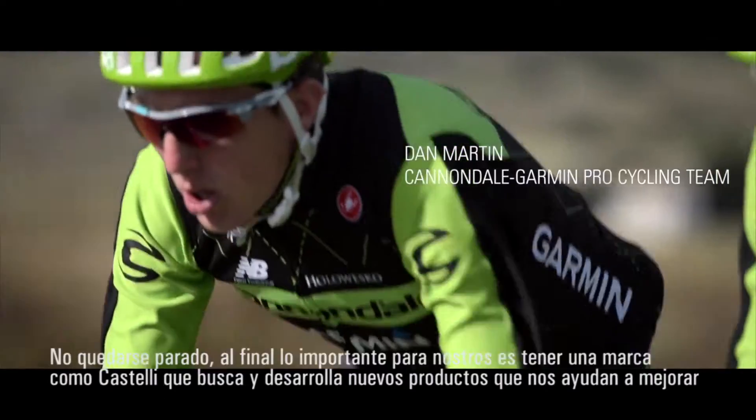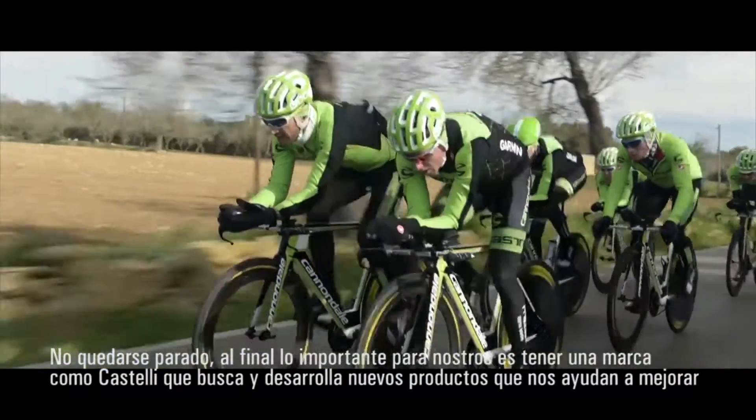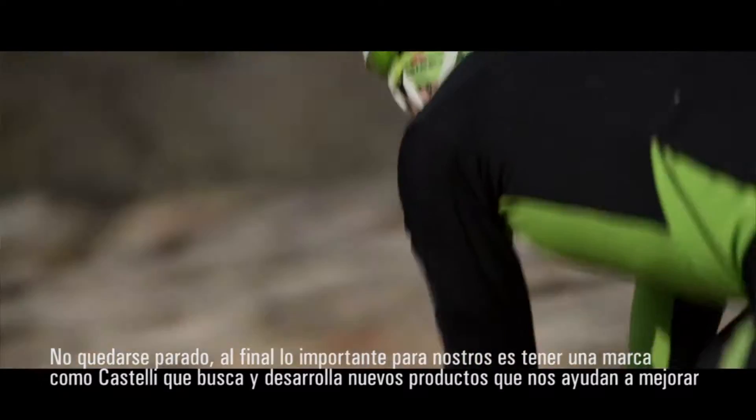They're not standing still and this sport is moving on so fast. We're fortunate enough to have Castelli, who are striving to develop the best equipment possible year on year. Anyone who's watched pro racing in the last few years is keenly aware of the Gabba.